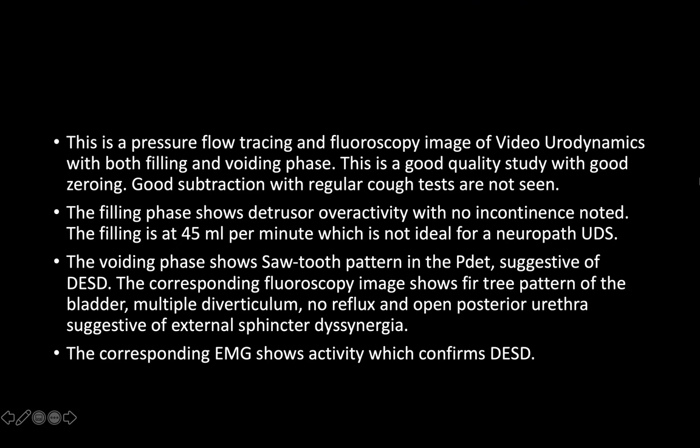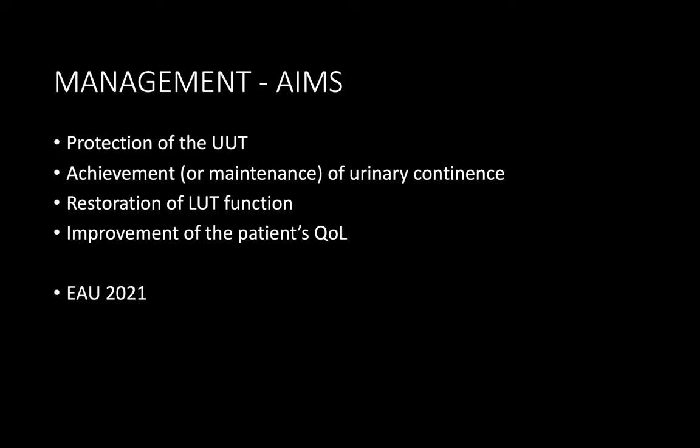Regarding peculiarities in the P-det waveform during the voiding phase — what was seen is reduced compliance and detrusor overactivity in the detrusor pressure. This patient, despite doing self-intermittent catheterization, still has urine leakage, which is expected with detrusor overactivity.